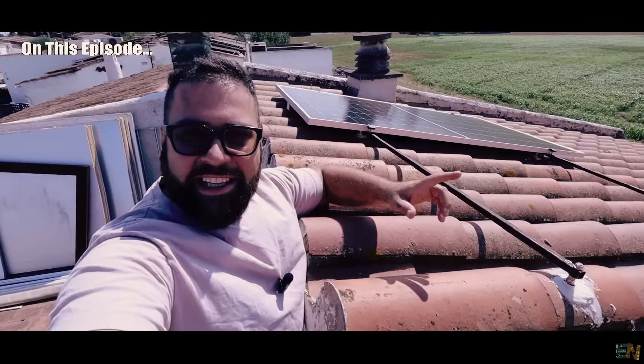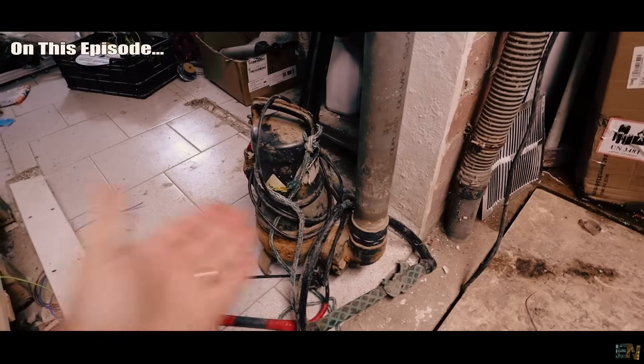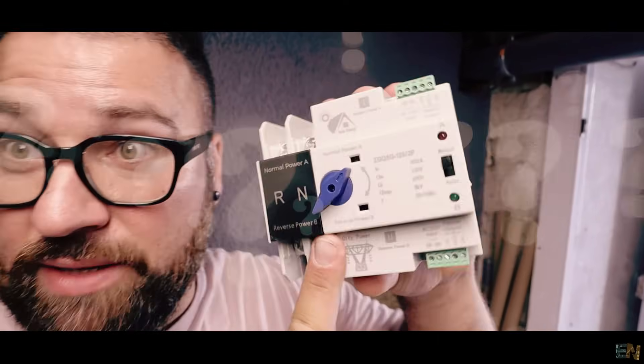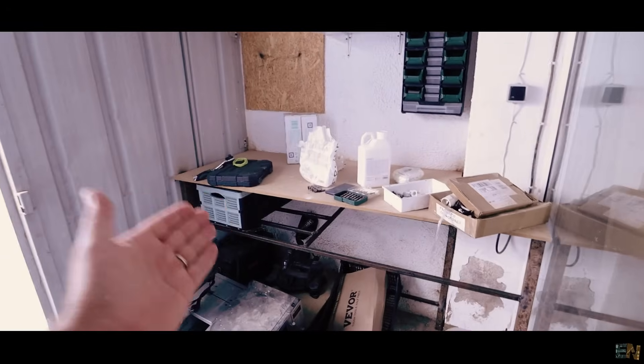Look at all this mess — I finally have my solar panel on my roof, and the workshop is even worse. I had to entirely change the flood pump down there, and there's also something pretty interesting I'll show you. I've also made a new table here outside, but this is also a mess.